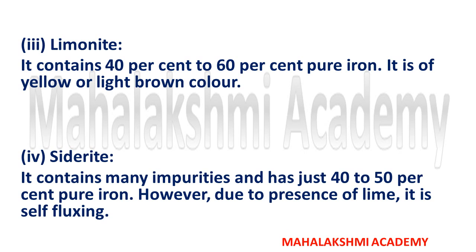The next one is siderite. Siderite contains many impurities and has just 40% to 50% pure iron. However, due to the presence of lime, it is self-fluxing. That covers all the types of iron ore found in India as well as in other parts of the world.